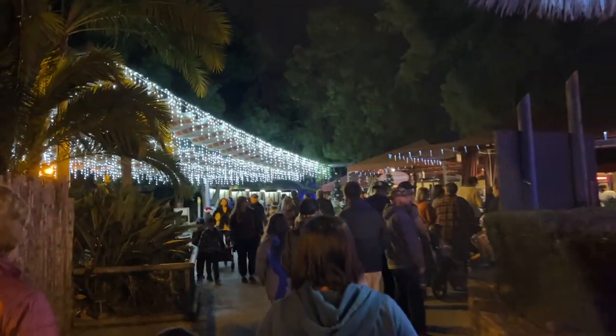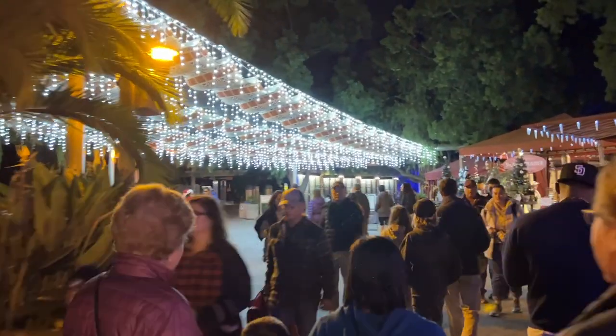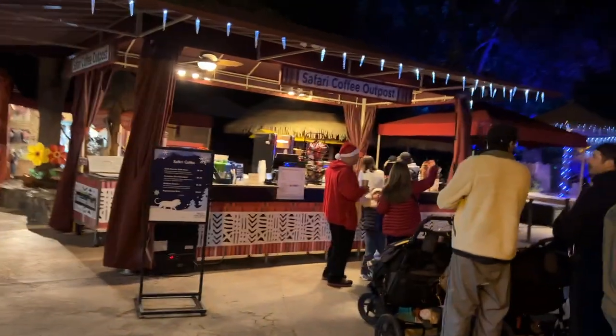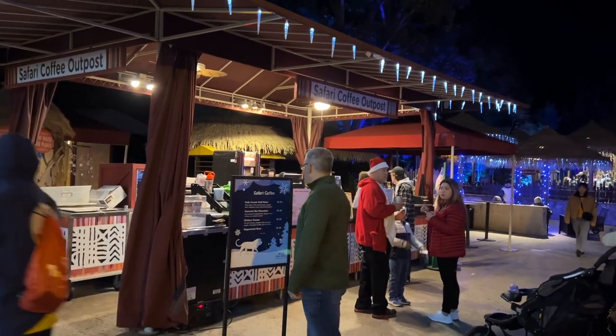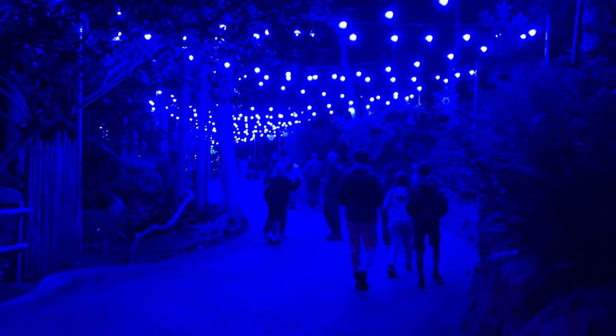While we're on our way out, we're taking a look at some of those lights we saw earlier, now that it's dark. You can see the icicles hanging — this looks really nice. Right over here at the Safari Coffee Outpost, you can get loads of gourmet hot chocolate with different flavors: salted caramel s'mores, gingerbread, and peppermint.